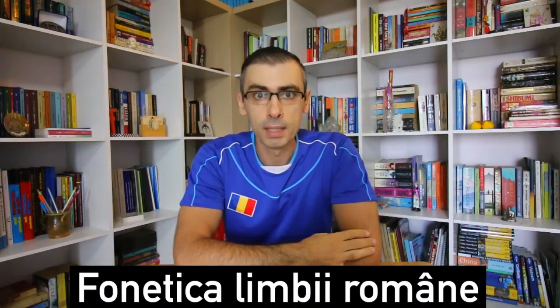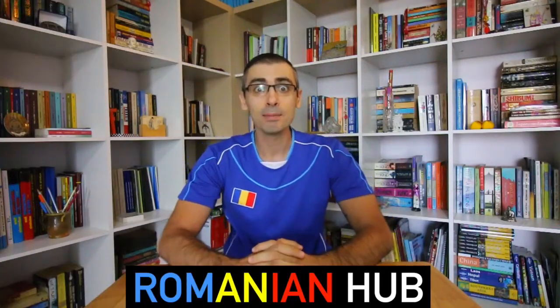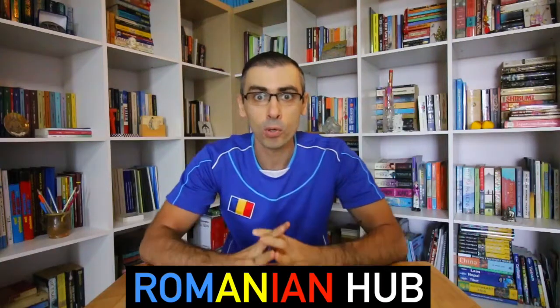Phonetica Limbi Române — Romanian Phonics. Hi, this is Mihnea. Welcome to Romanian Hub, the ultimate Romanian language learning portal.